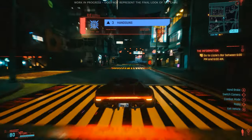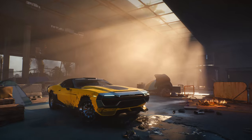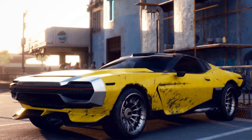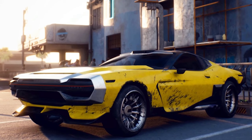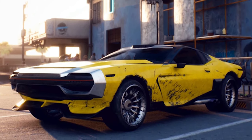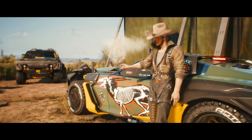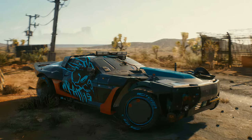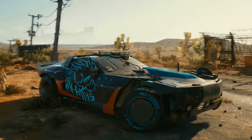Next we have the Quadra Type 66 model — my personal favorite because I love muscle cars. It is in the World of Cyberpunk book and also was shown in various screenshots and trailers. We have also seen the Type 66 in two more variations: the Type 66 Aldecaldos and the Type 66 Reaver, a custom-built Wraith Gang vehicle pushing nearly 1000 horsepower.